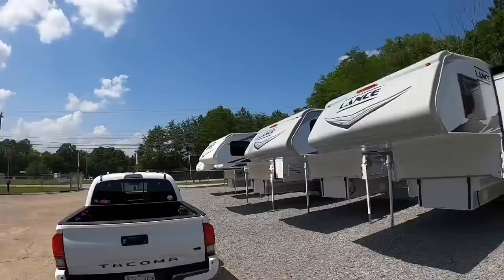We got a beautiful day here to shoot a video — it is one of those type of days where you walk out and start sweating immediately.